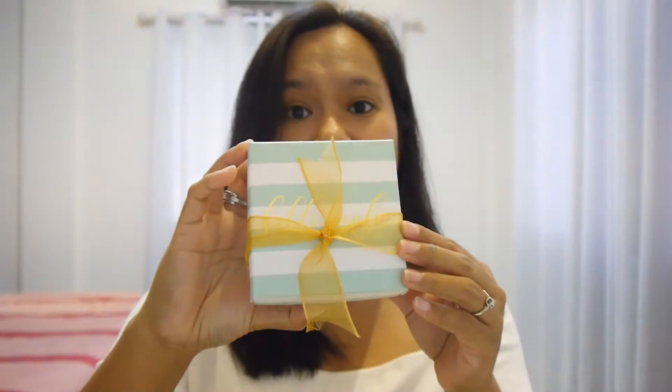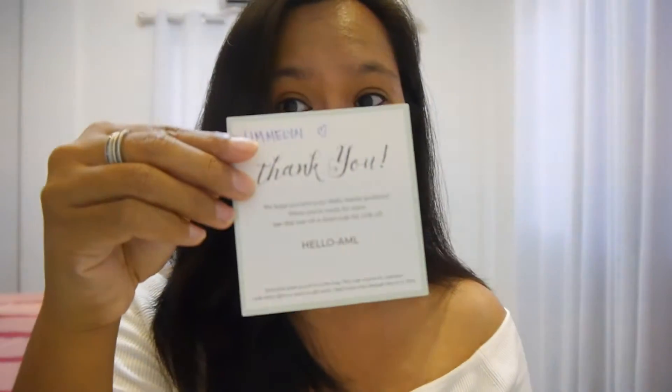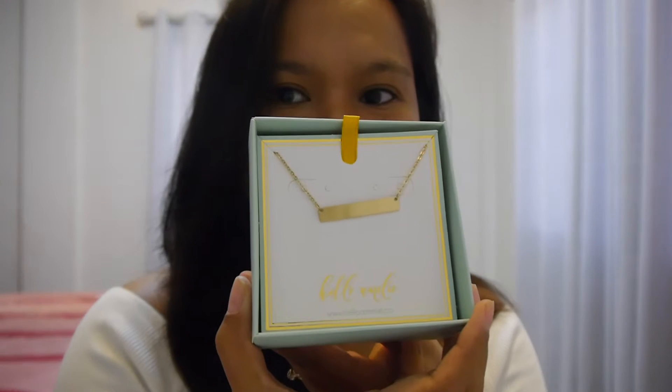It's the same with the second one — basically the same packaging. I'm going to open the first one. The gold color is very nice, it complements the color. Here is the box, so cute. I'm going to open it — it comes with a card! That's a sweet touch. It says: 'Fimi, thank you, we hope you love your Hello Amelie products. When you're ready for more, use this one-of-a-kind code for 25% off.' Wow, a discount card, that's so cool!